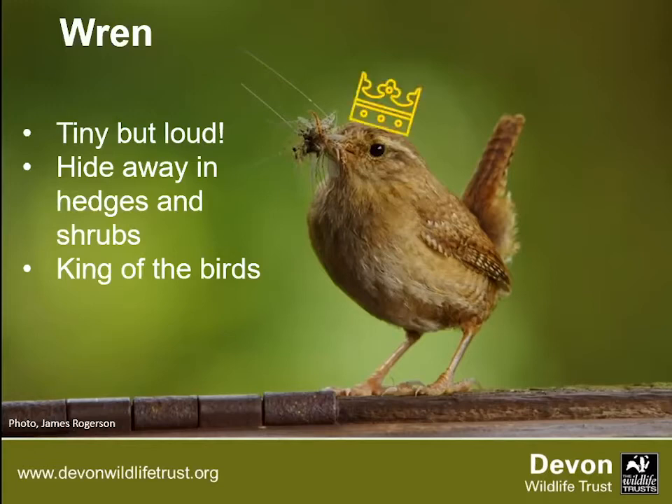Good question — no birds hibernate. The only animals that hibernate in the UK are dormice, bats and hedgehogs. Birds don't hibernate but they might migrate. Wrens are around all year round.